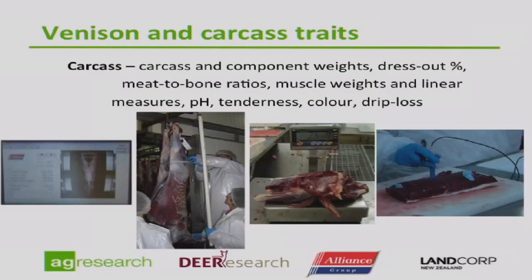The other side was the collection of carcass data from progeny at slaughter — individual muscle weights, carcass components and weights, dressing out percentage, meat-to-bone ratios, muscle weights, certain linear measurements, and measurements down to the quality of the venison itself: pH, tenderness, colour, and drip loss. These were measured on every single animal slaughtered through the DPT — a massive job. Without the full support of Alliance staff at their plant, slowing down the whole chain to allow us to do it, it wouldn't have been possible.